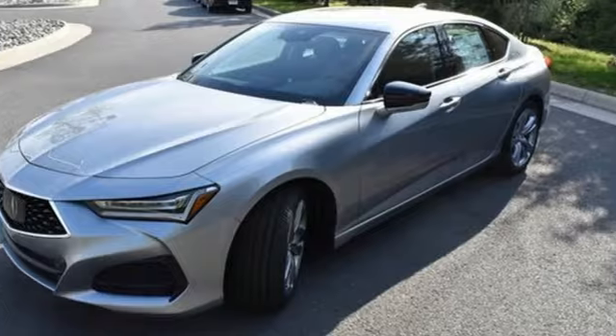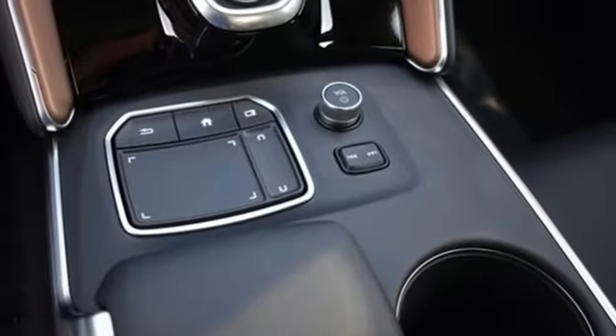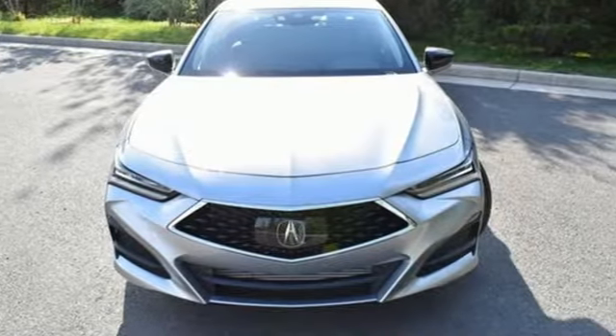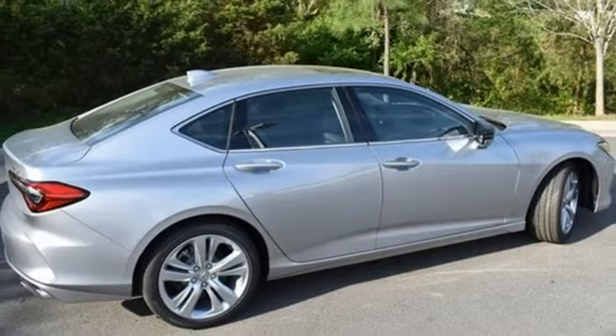And it comes with all the amenities you need: integrated navigation system with voice activation, dual zone climate control, Wi-Fi hotspot, and an express open and closed sliding and tilting sunroof.